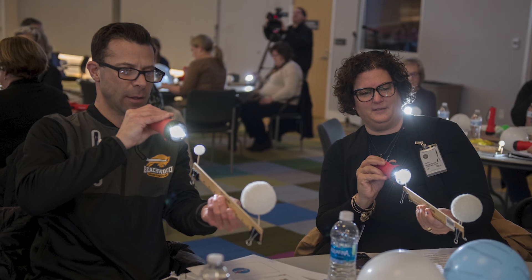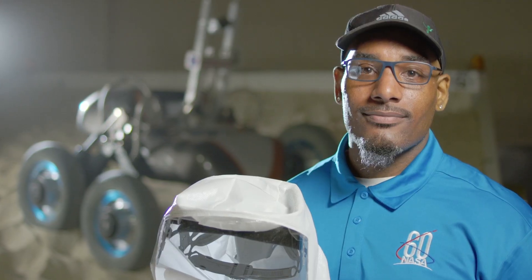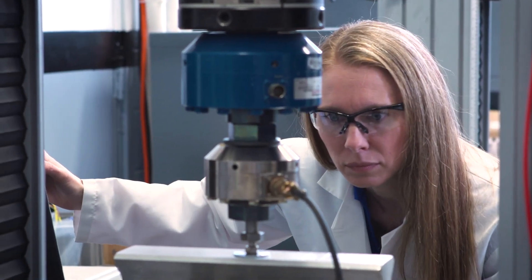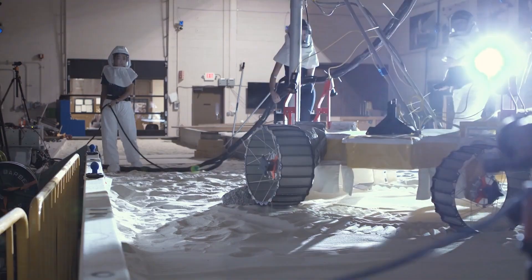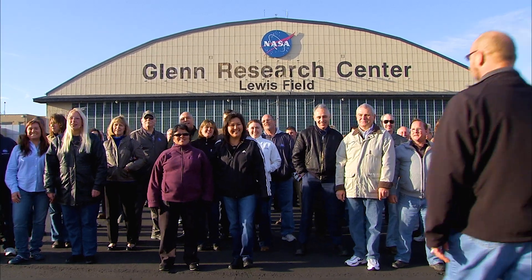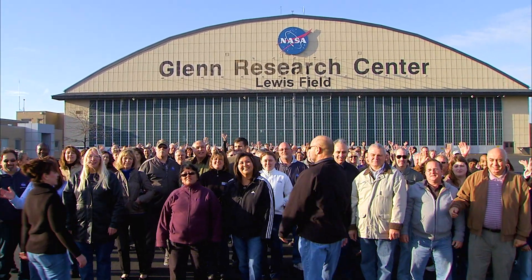We demonstrated different types of hands-on activities for educators to share with their students, as well as the science behind a total solar eclipse. My favorite thing about Glenn is our people — not only are they crazy smart, but they are genuinely good people. And we are literally part of almost everything NASA does, so what's really great about being here is you're in the heart of it all.